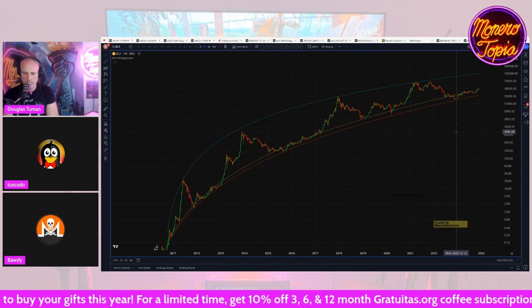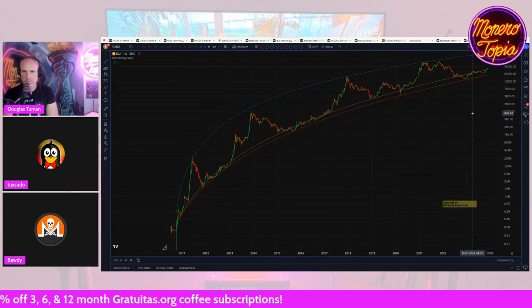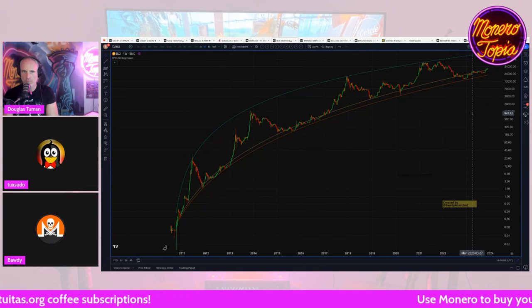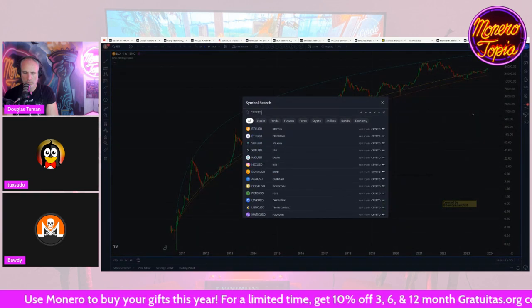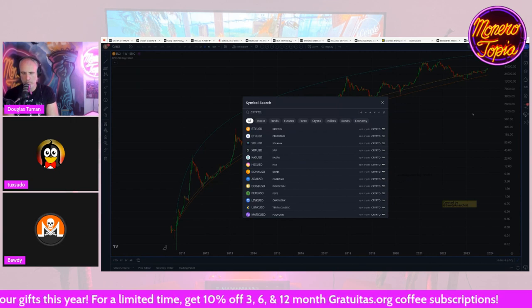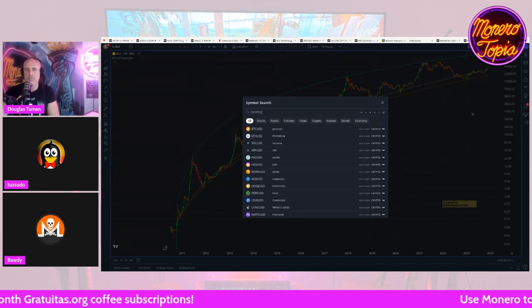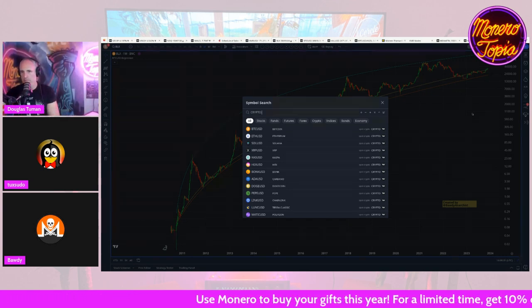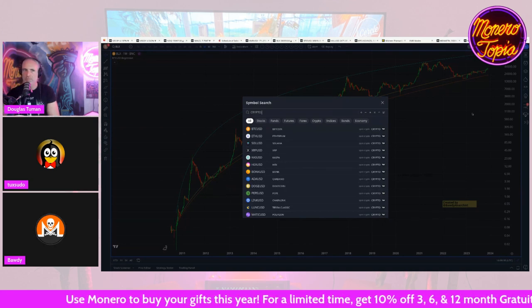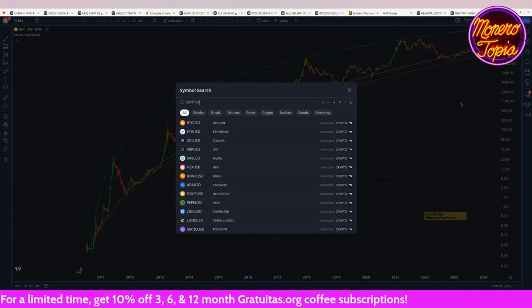Right here we're looking at BNC underscore BLX if you're on TradingView — it's basically the full lifetime history of Bitcoin. If you type 'CRYPTO:BTC' you'll find it. This is a pretty useful way of finding various coins and getting their full history. Depending on the exchange, you may or may not find the full history — for example, Kraken has the full history of Monero, but Binance's XMR/BTC doesn't, which is why people on Twitter often paste a partial XMR/BTC chart.